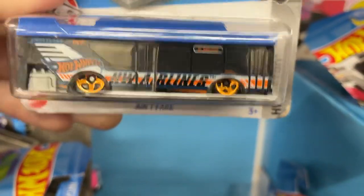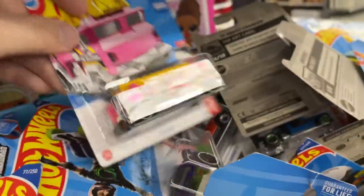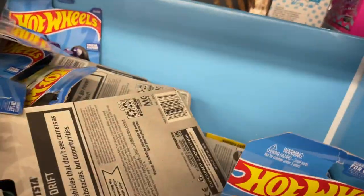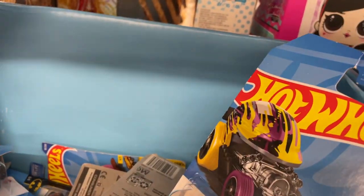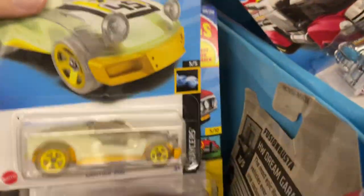Oh wow, here's the Ain't Fair in blue — I do have that one as well. Pretty cool with the bicycle in front. Here's another Five Alarm in pink — so there's two of those. What else do they have down here? There's another Batmobile in gold. And a lot of the same ones — there's another Shelby Cobra. Another Manga.